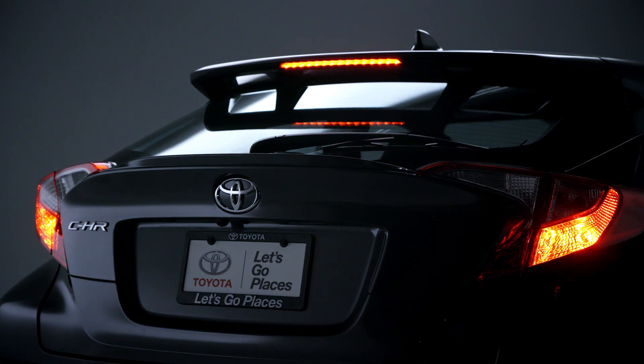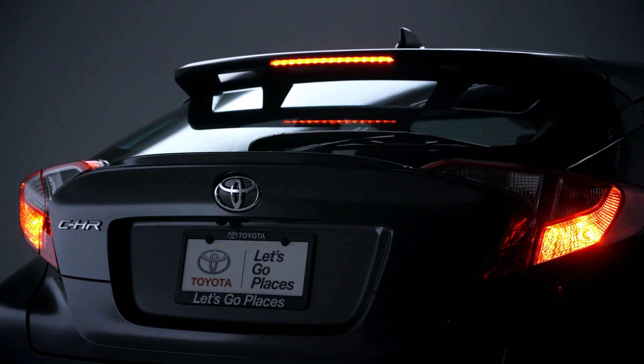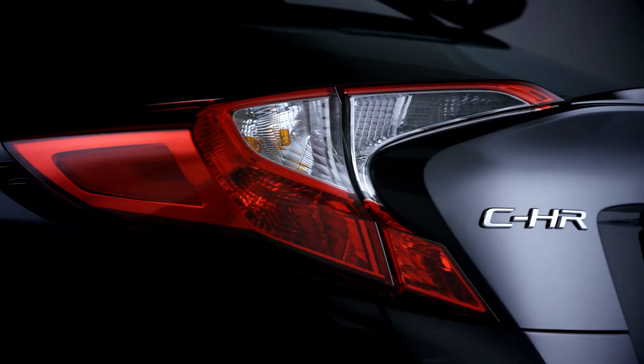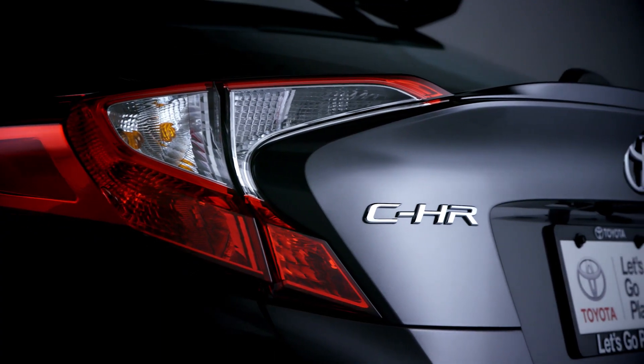Around back, this aerodynamic rear spoiler tops the hatchback-style rear window, which slopes down to meet a flared back end with protruding tail lights, creating an aggressive look which emphasizes stance and stability.